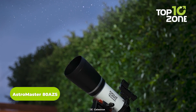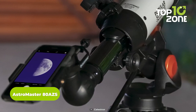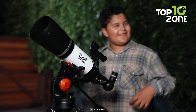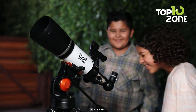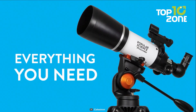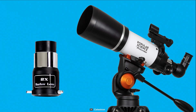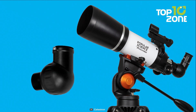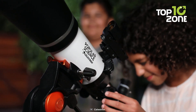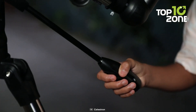The Celestron AstroMaster is a short refractor telescope that delivers impressive views of both the celestial and terrestrial realms. With full-coated glass optics, it offers clear and detailed observations of star clusters, nebulae, and more. The package includes accessories like 20mm and 10mm eyepieces for varied magnification, an erect image diagonal for convenient daytime use, and a red dot finder scope for easy target acquisition. Setting up and observing is a breeze, thanks to the no-tool setup.